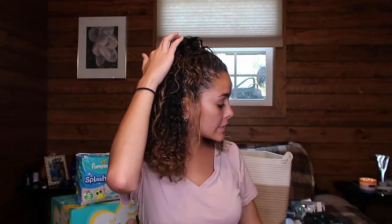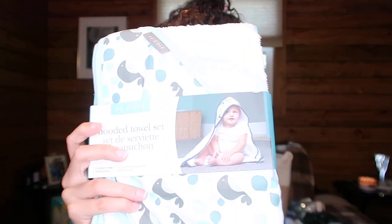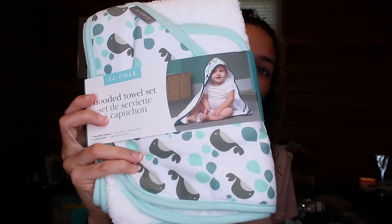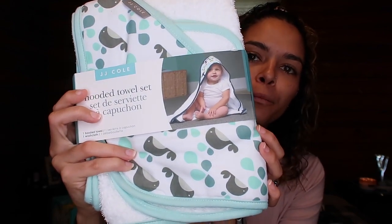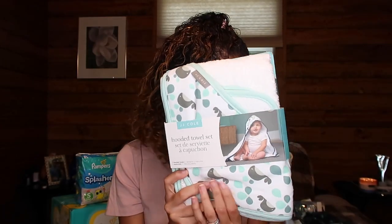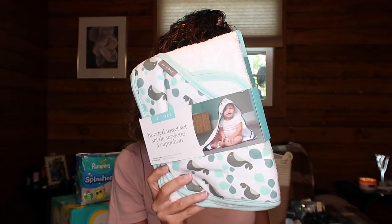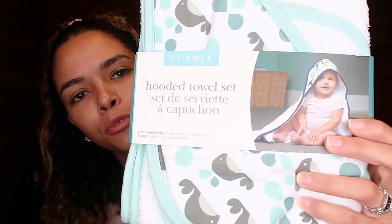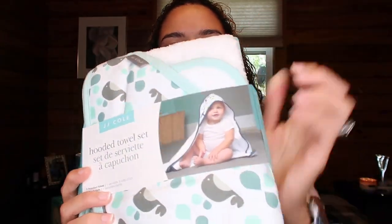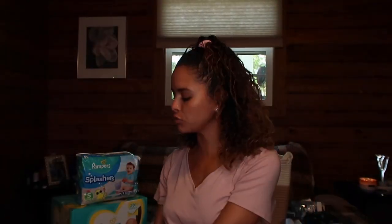The next thing I got off Amazon is this towel set. I love it — I love the whales on them, just super cute. This cost me about $6 and it comes with a little washcloth too.